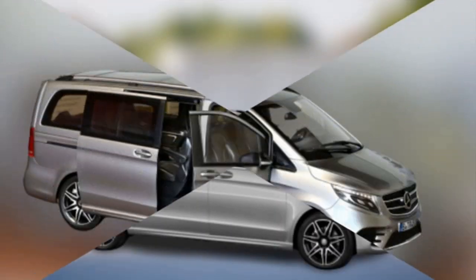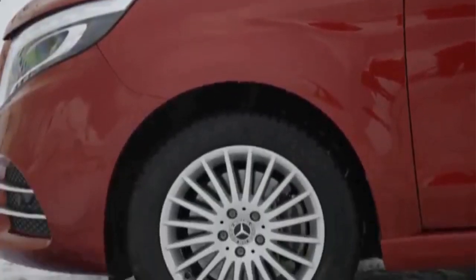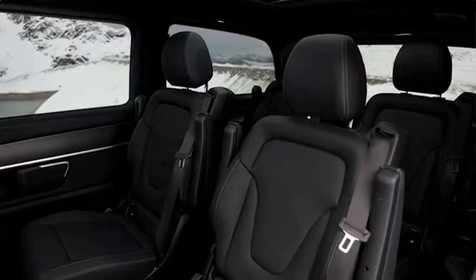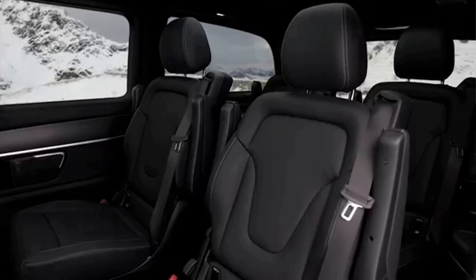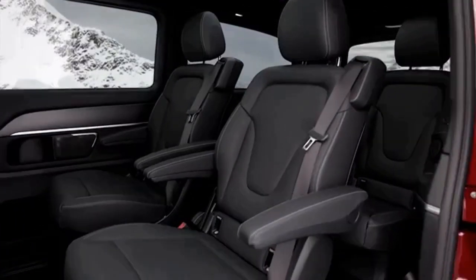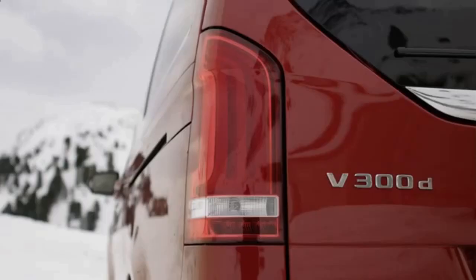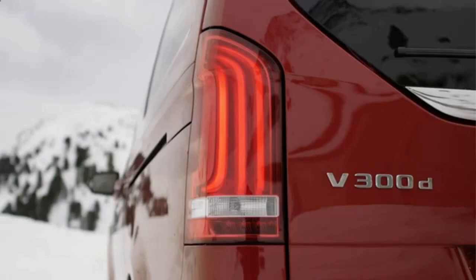The 2020 Mercedes-Benz V-Class launches a new 2-litre OM654 diesel engine. The lower version has about 190 horsepower and 440 newton-meters, enough to accelerate from 0 to 100 kilometers per hour in 9.5 seconds, with a top speed of 204 kilometers per hour.